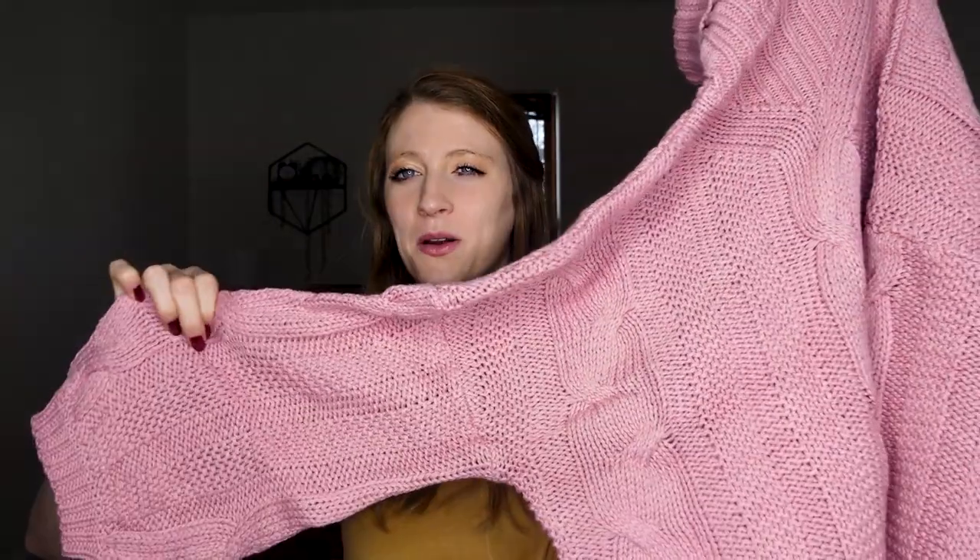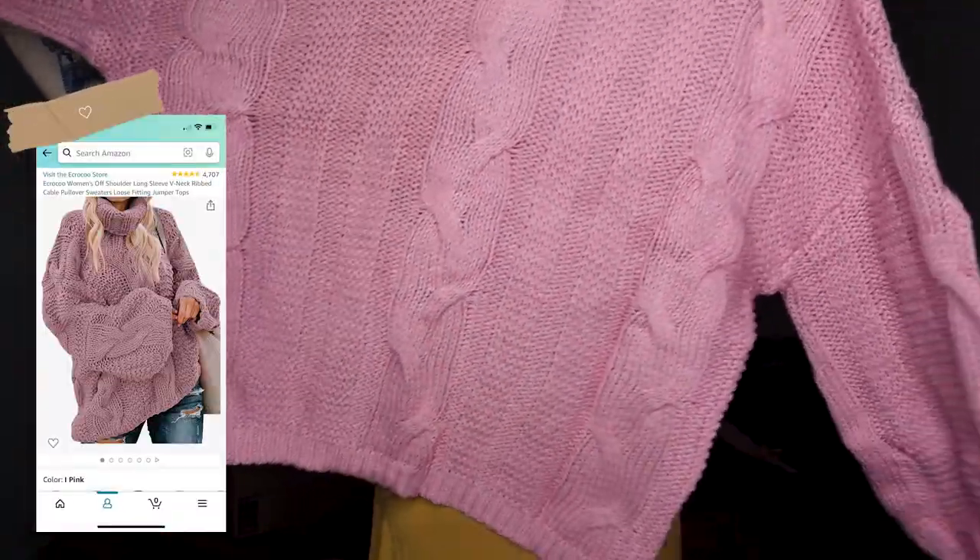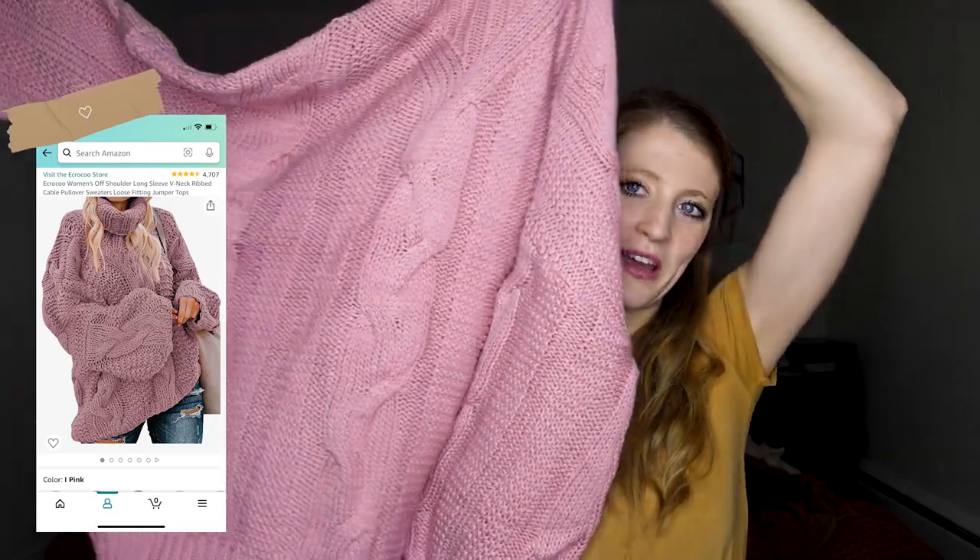I haven't even opened it yet and I can tell you right now I do not like pink. This thing's probably going to go back unless I love the way it fits. I feel like I would feel like I belong in a Pepto-Bismol commercial — it's a little too vibrantly pink and bubblegummy for me.